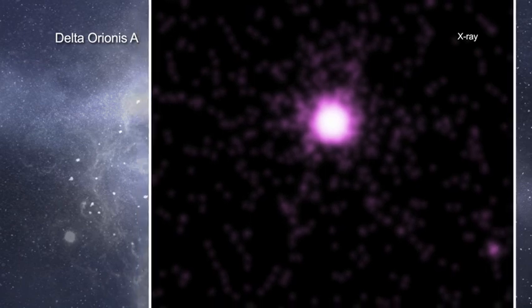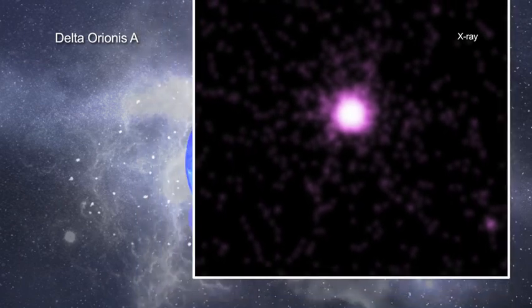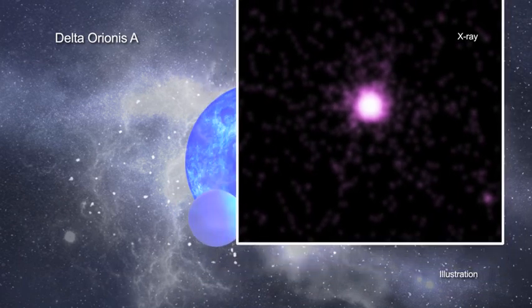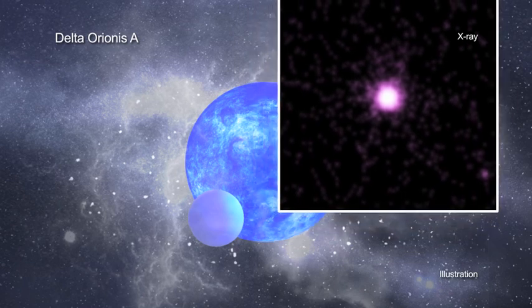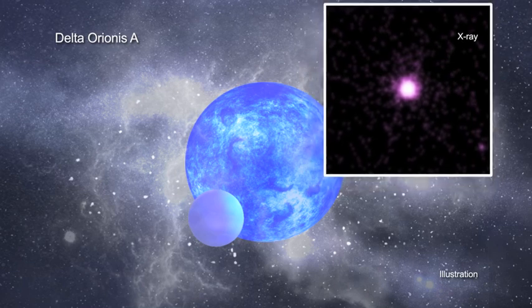Massive stars, although relatively rare, can have profound impacts on the galaxies they inhabit. These giant stars are so bright that their radiation blows powerful winds of stellar material away, affecting the chemical and physical properties of the gas in their host galaxies.